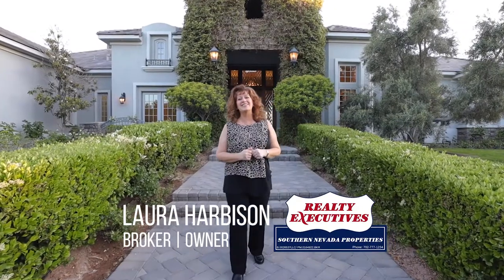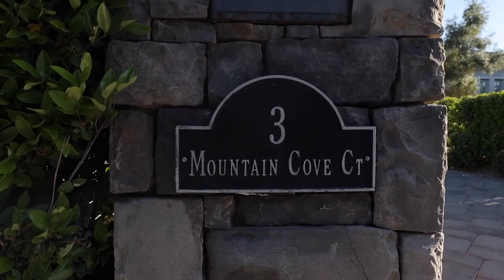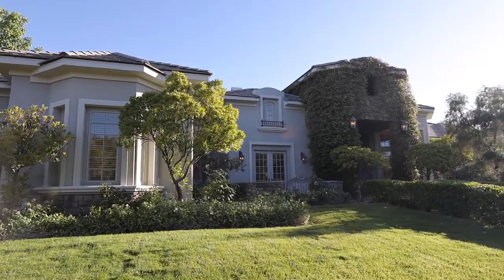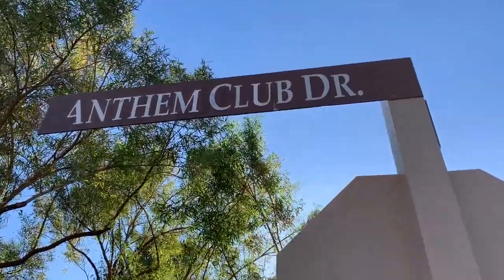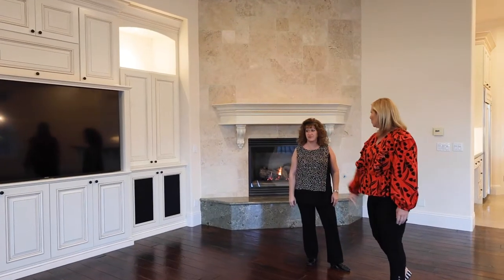Hi, I'm Laura Harbison, broker-owner of Realty Executive Southern Nevada Properties. Today, we're here at Three Mountain Cove Court, a gorgeous one-story custom home in Anthem Country Club in Henderson, Nevada. I have a guest today — her name is Nicole Fournier. She is a fabulous designer, and we're going to go over the details of the house, so let's go inside.